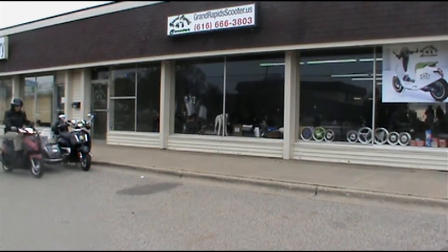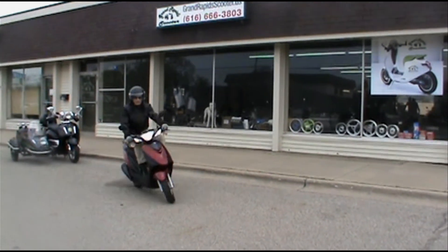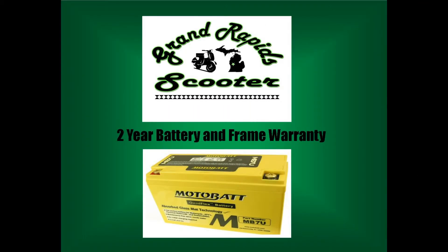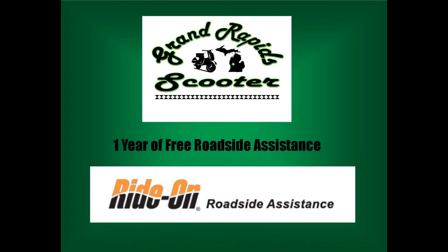At Grand Rapids Scooter, your new Bintelli Sprint will come with a 1-year, 3,000-mile fender-to-fender parts and labor warranty, a 2-year battery and frame warranty, and 1 year of free roadside assistance.